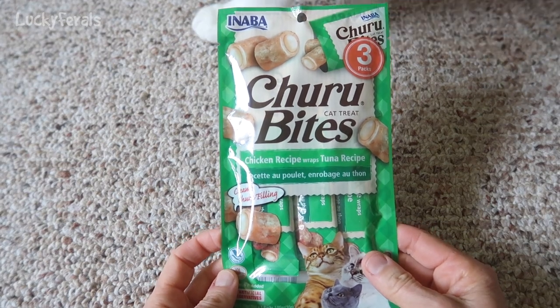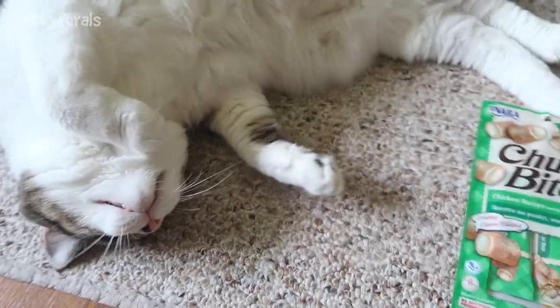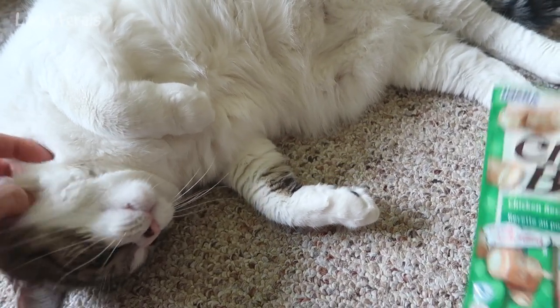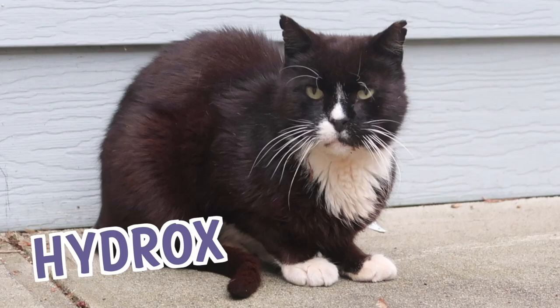I'm here with a package of Churu Bites and here's Stella. Stella says she can't wait to try them. Hello Stella. Splash, Simba, Hydrox, and Boo — the Lucky Ferals.